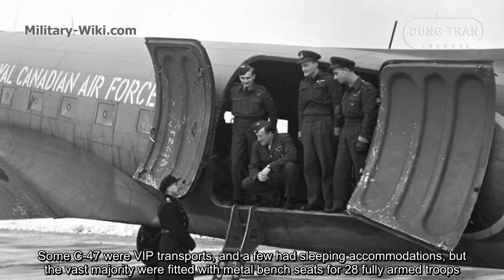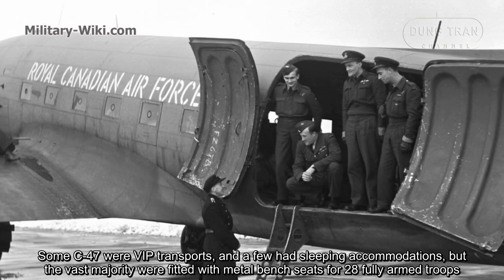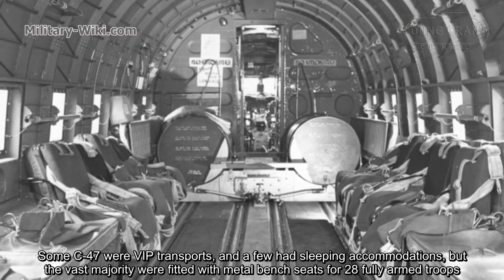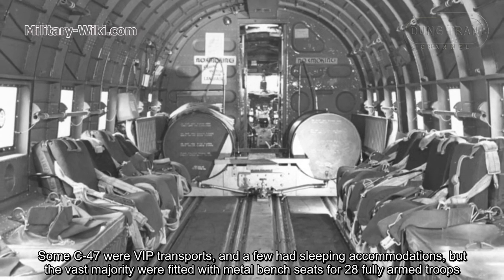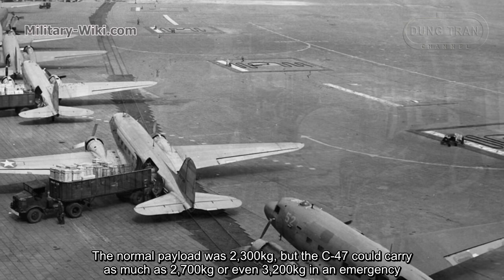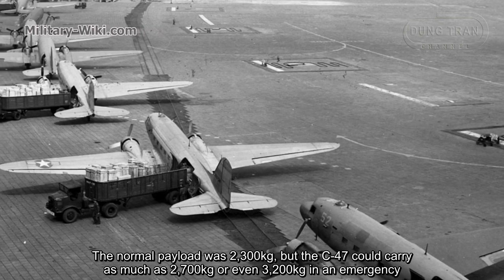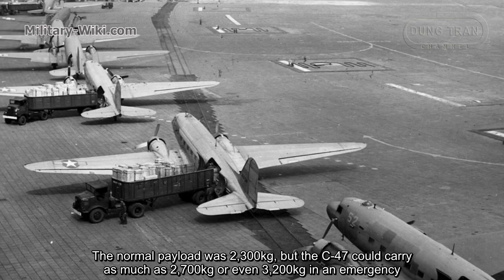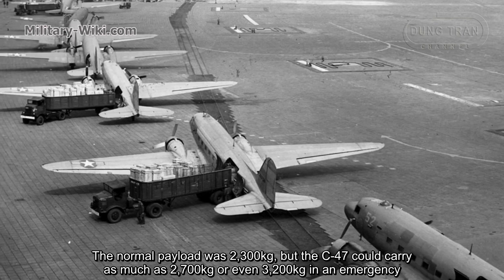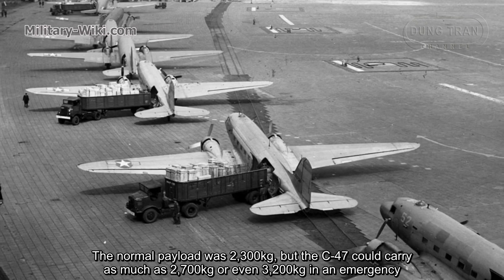Some C-47s were VIP transports and a few had sleeping accommodations, but the vast majority were fitted with metal bench seats for 28 fully armed troops. The normal payload was 2,300 kilograms, but the C-47 could carry as much as 2,700 kilograms or even 3,200 kilograms in an emergency.